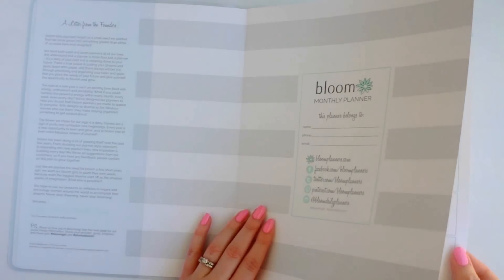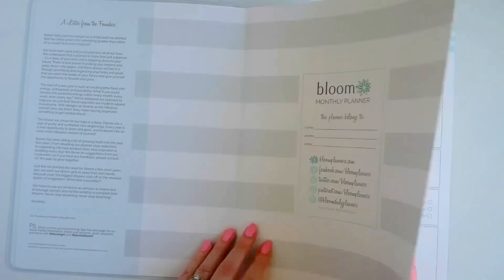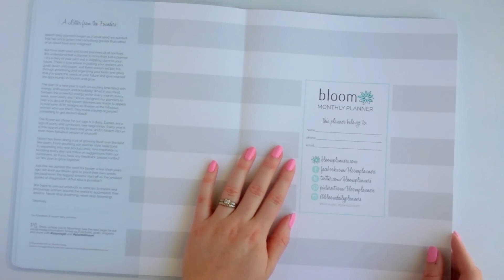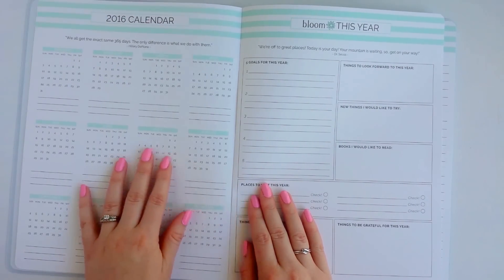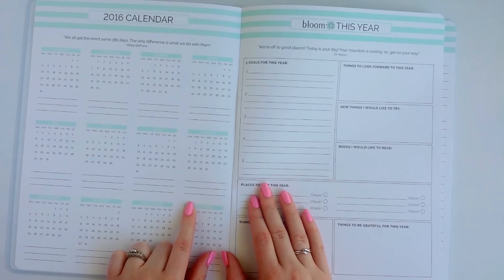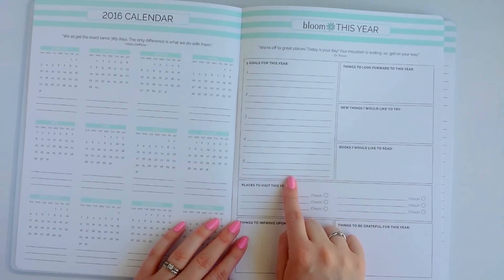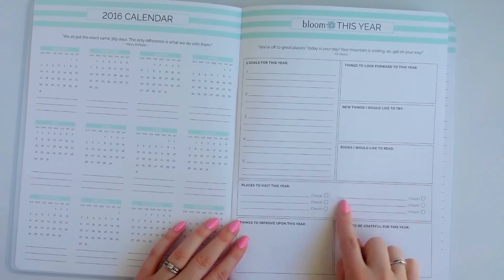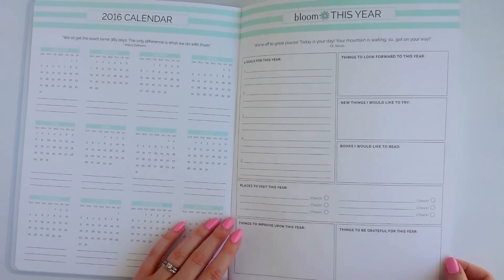The paper is — I'm not kidding — the paper is like card stock, so you could probably write on this with a Sharpie pen and it wouldn't bleed through. On the front it just has a place where you can write in your name and your phone number, and then the first page has the 2016 calendar with all the months and a few lines to write stuff down. The next page has a box for your goals for this year, things to look forward to, things you want to try, books, places you want to go, things you want to improve, and things you're grateful for.